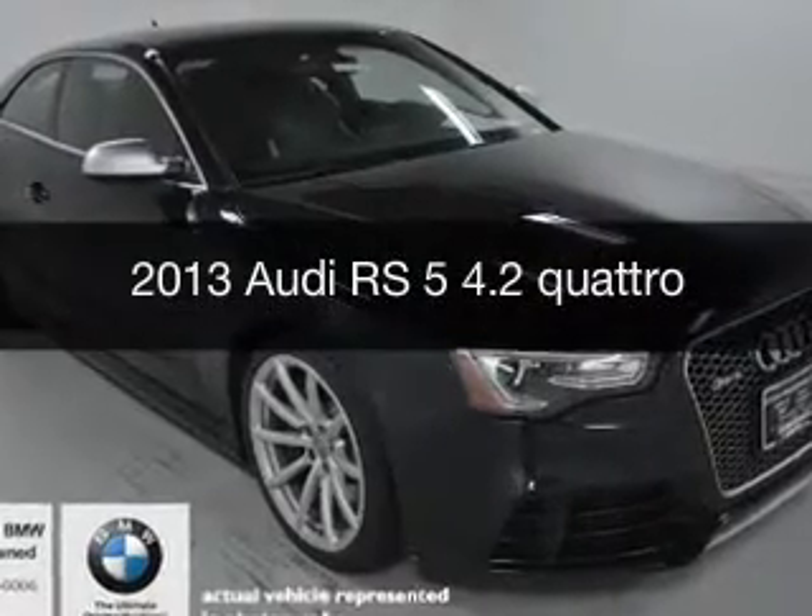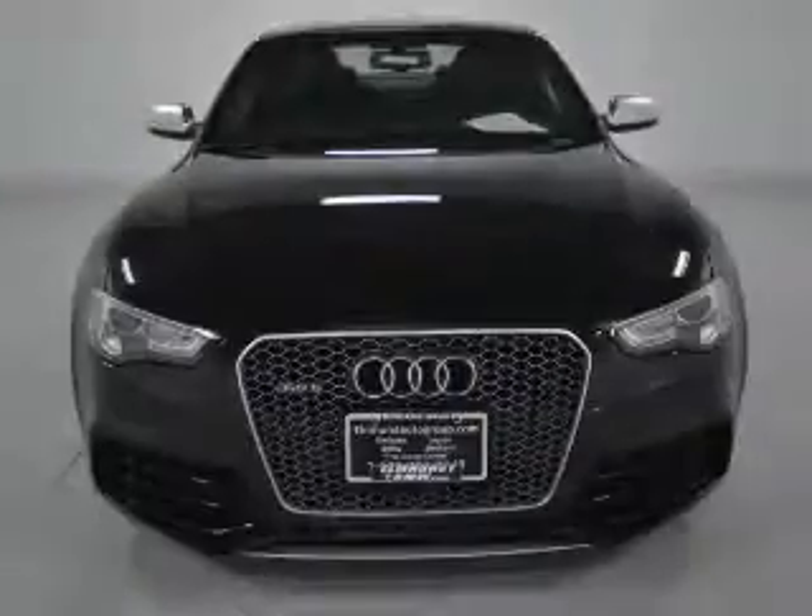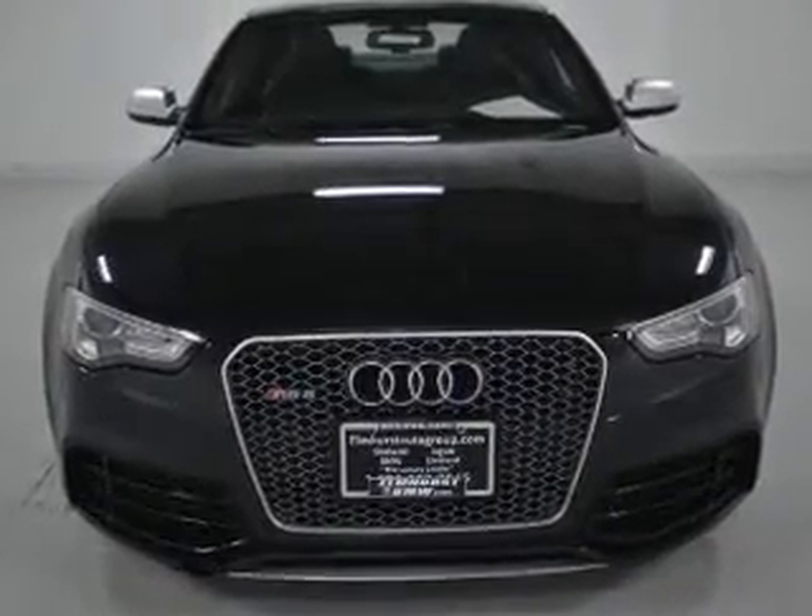This is a used 2013 Audi RS5. It's powered by all-wheel drive, an eight-cylinder engine, and an automatic transmission.